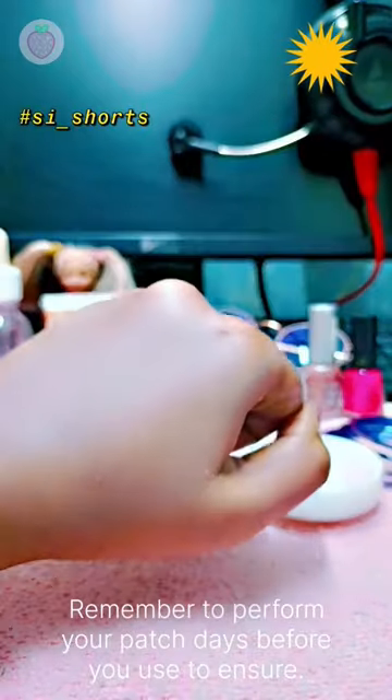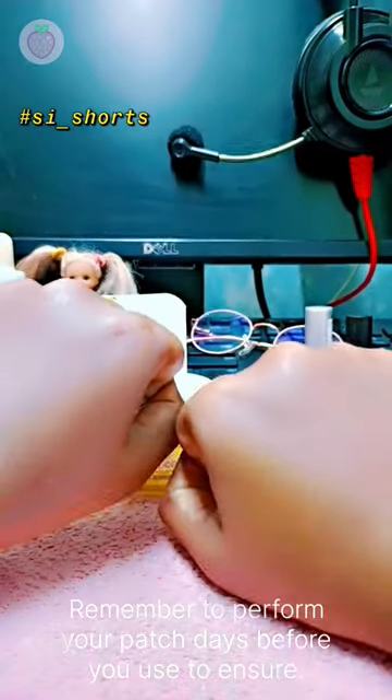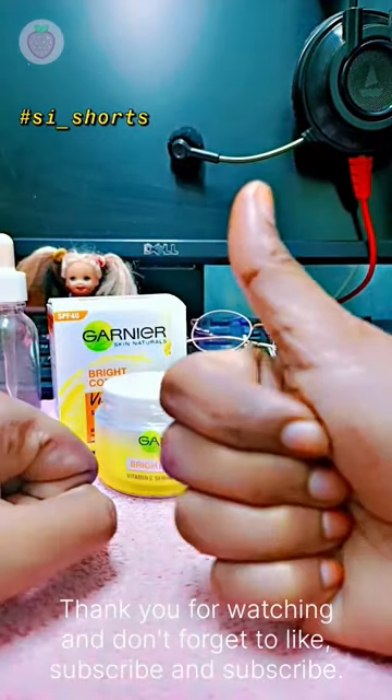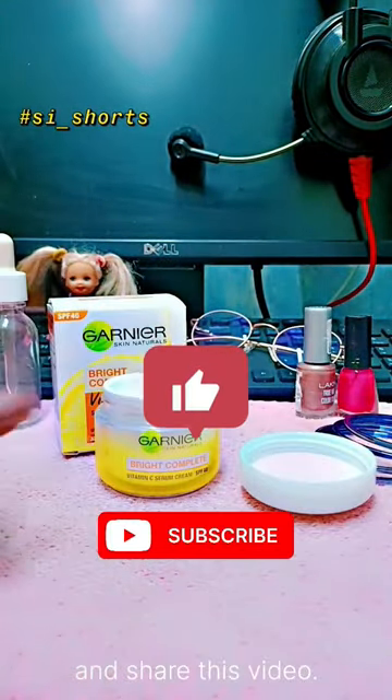Remember to perform a patch test before use to ensure it suits your skin. Thank you for watching and don't forget to like, subscribe, and share this video.